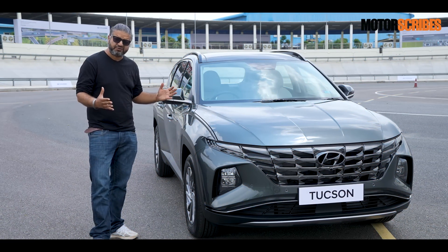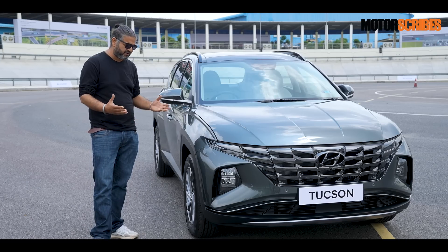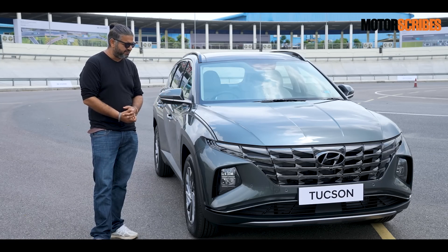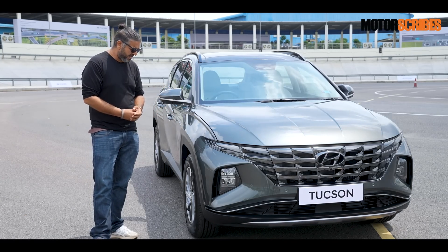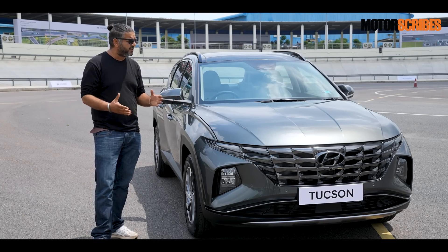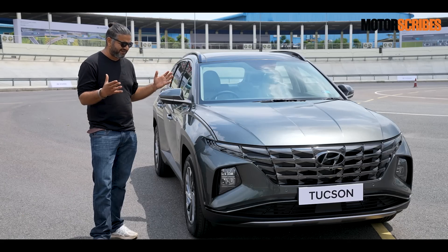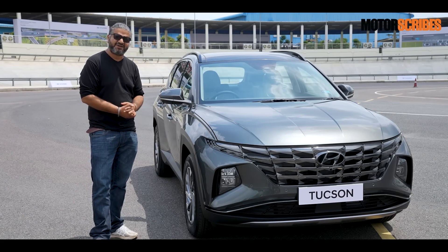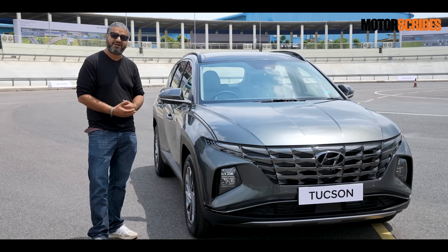Hyundai India is out with the all-new Tucson. This is their flagship luxury SUV that's going to be in the country soon. We've seen it as a preview — it's going to be launching later on this year and it comes packed with a ton of features. I'm out here at iCats in Manassar to check out the ADAS functionality of the new Tucson — that's the advanced driver assistance systems that the new Tucson is equipped with.